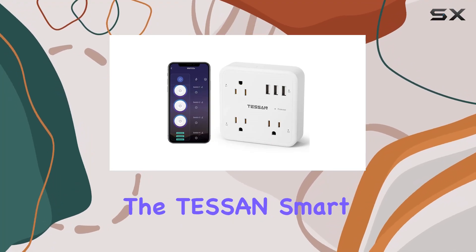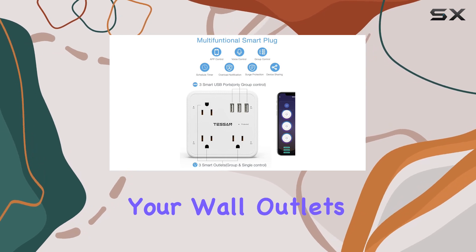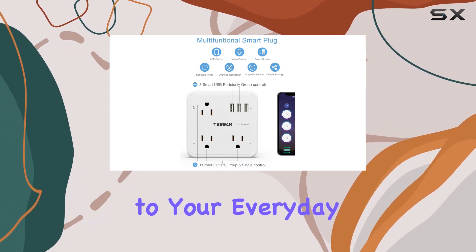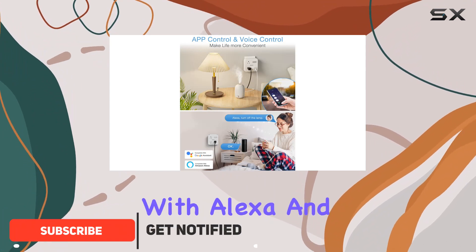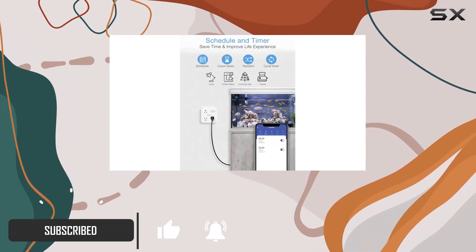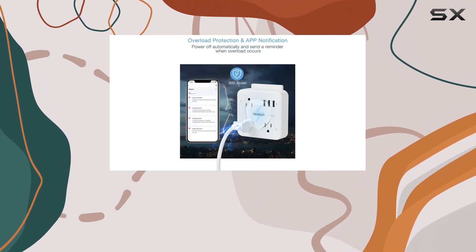Today we're diving into the Testin smart plug outlet extender, a nifty device that not only expands your wall outlets but also brings smart control to your everyday appliances. What caught my attention is its compatibility with Alexa and Google Home, allowing for seamless voice commands to turn devices on or off.